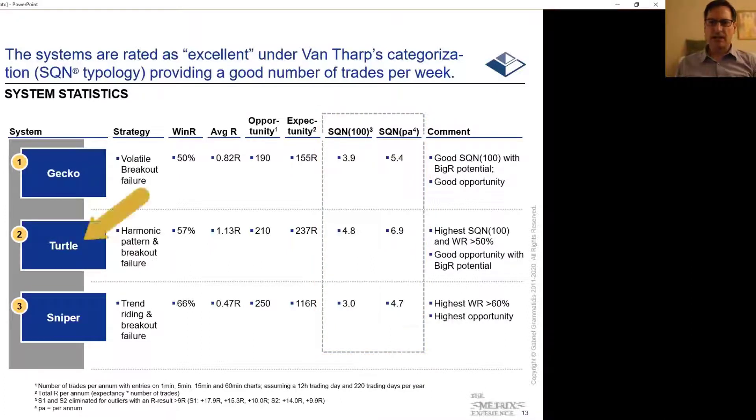The S2 Turtle pattern is a very subtle but powerful system that lets you generate big R multiples repeatedly.